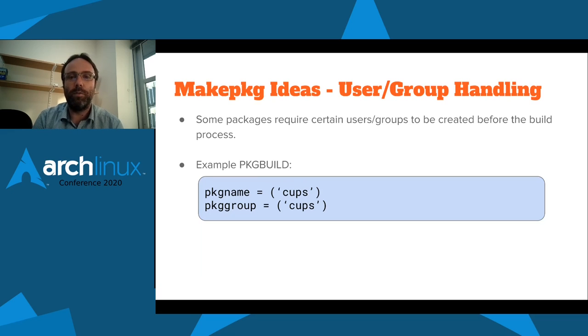Another idea is improved user and group handling. This probably goes beyond makepkg and into how groups are handled within package files. Quite a few packages require that certain users or groups be created before the build process. Sometimes this is not an issue because the groups are already available. Sometimes the groups have to be created, and other times we just use the group ID number rather than the group name to handle this. For example, building the cups package, we have some files or directories owned by the group cups.